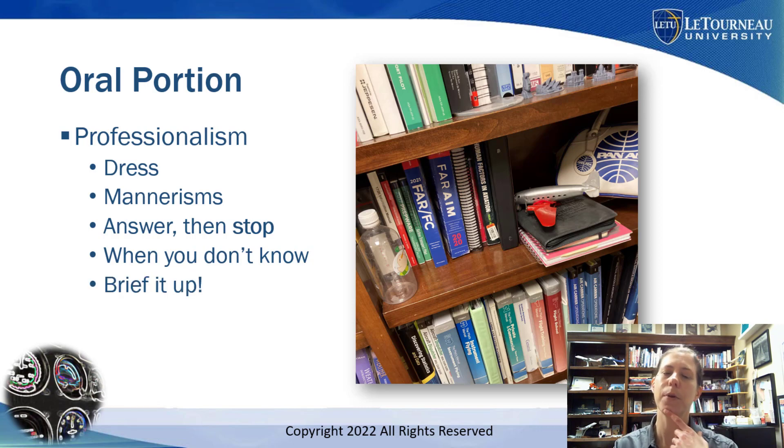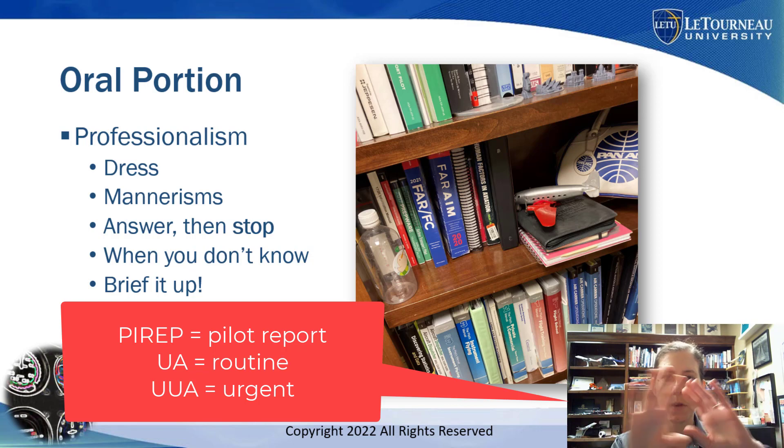Another good point: brief it up. You're going to be asked to plan an instrument cross country, so come in with a thorough plan of what the examiner has assigned. Be ready to thoroughly brief that pseudo cross country — review the weather in advance and give lots of detail when briefing areas like PIREPs. For example, 'This is an urgent PIREP, I can tell because it shows this; this one is not urgent because it looks like that.' Giving all that information means they don't have to ask you about it.